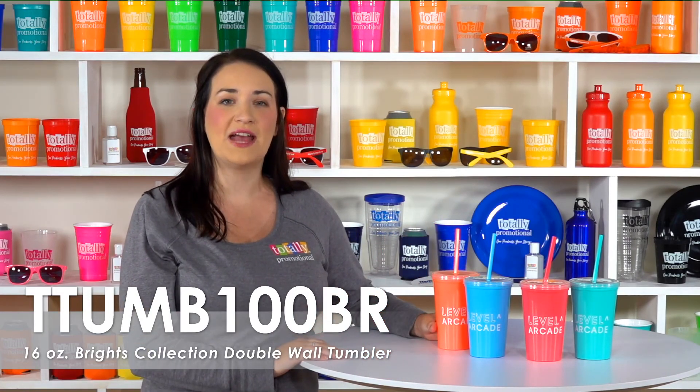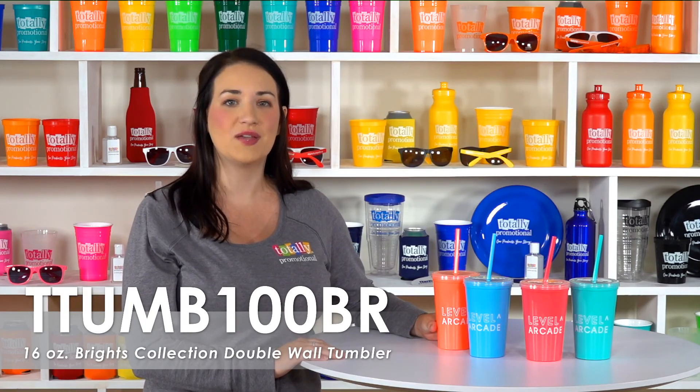To learn more about our 16-ounce Brights Collection double wall tumblers, view the product details or call for assistance.